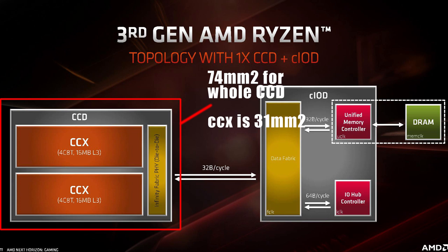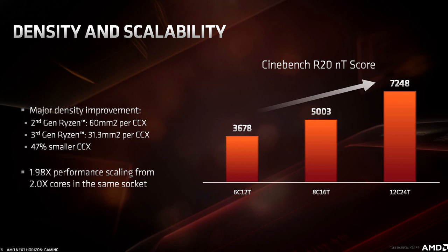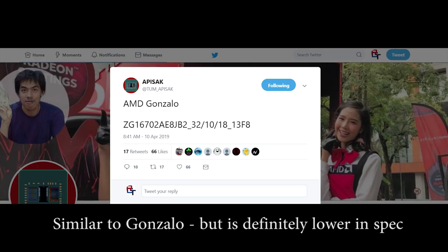Two of those CCXs come together to form a chiplet, which AMD refers to as a CCD. Basically, each chiplet has a grand total for Zen 2 of 32 megabytes of level 3 cache and eight processor cores. That total size is 74 millimeters squared for the entire CCD. One of the reasons they've managed to shrink it so much is because of seven nanometers, but also most of the I/O is thrown onto the I/O controller — for memory, for PCIe — and basically the input-output is placed onto its own die, so the chips themselves can be smaller.